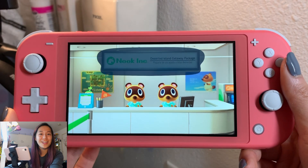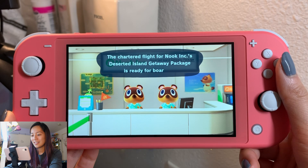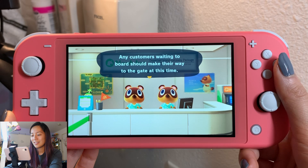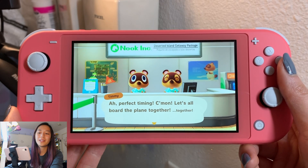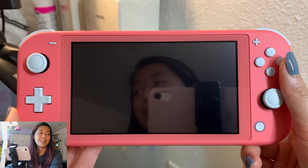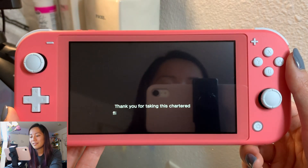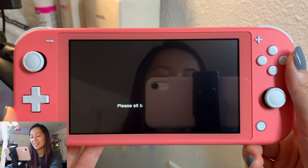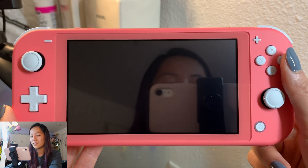Yay, I'm fully covered by Nook Inc! He's ready for boarding. Awesome! Sorry, I don't know if I'm supposed to be reading every single thing they say, but I'm kind of reading it in my head and I feel like if I say too much I might mess up the sentence, so I apologize. Thank you for taking this chartered flight as part of our Nook Inc deserted island getaway package. Please sit back, relax, and enjoy. Ooh, a video presentation!